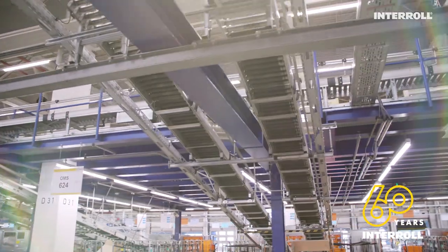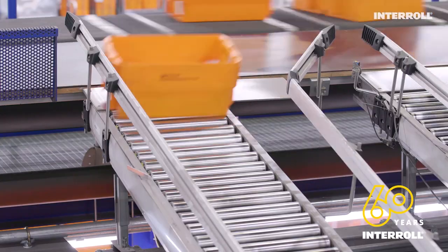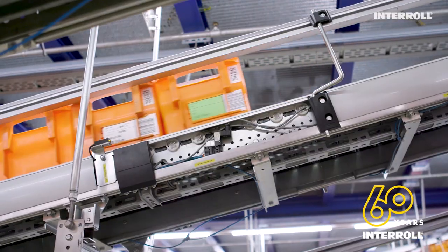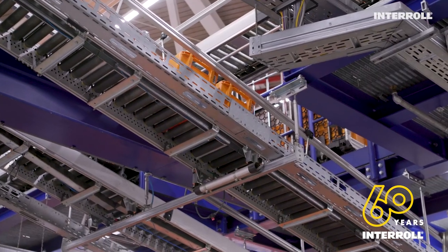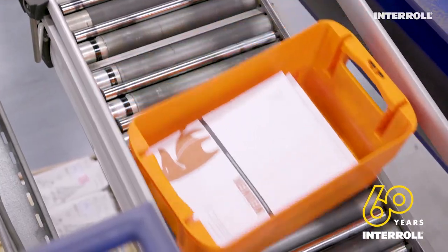Thousands of boxes with letters and envelopes whizz down these slides every day. Previously, the gravitational force was managed by means of pneumatic systems. This often resulted in brake failure, control-related difficulties, excessive noise, and high power consumption, which put a real strain on employees and maintenance teams, not to mention the company's environmental record in general.